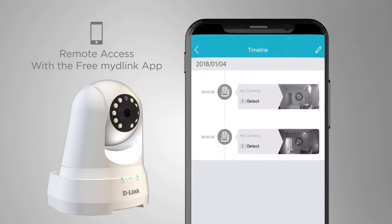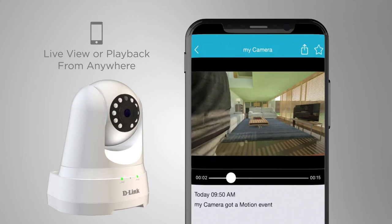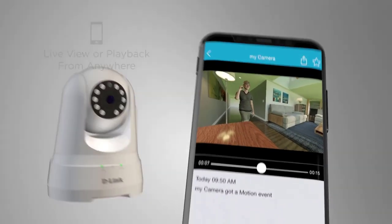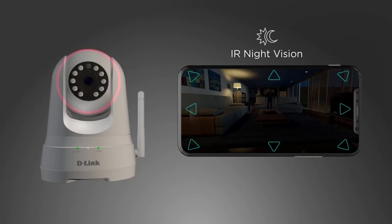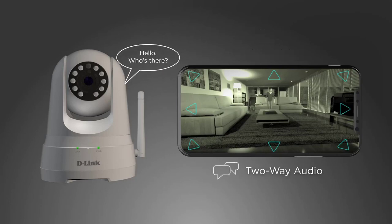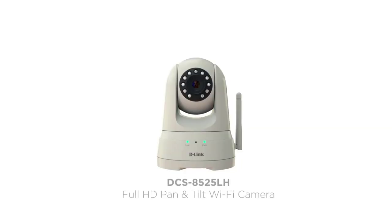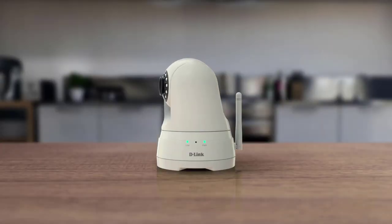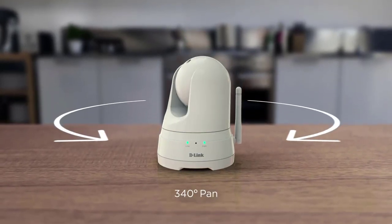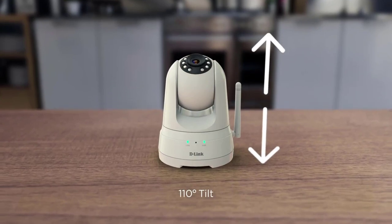D-Link has also equipped this security camera with two-way audio that lets you communicate with people at your home or office. Recording video footage is even easier, as D-Link offers several ways to store your videos. You can choose between free or paid cloud storage — MyDlink Cloud is perfect if you want to keep your recorded videos in a safer place. If you decide to use a microSD card, you can conveniently view recordings on the My D-Link app. Both options work great, so whatever you prefer, rest assured it will serve its purpose well.